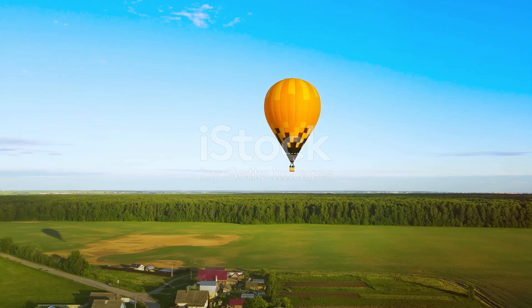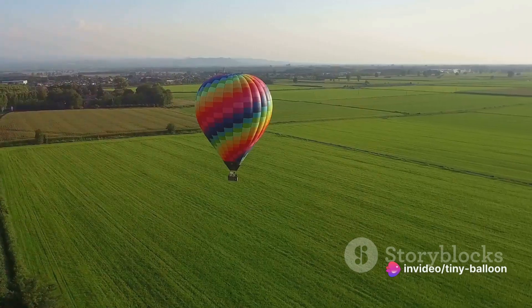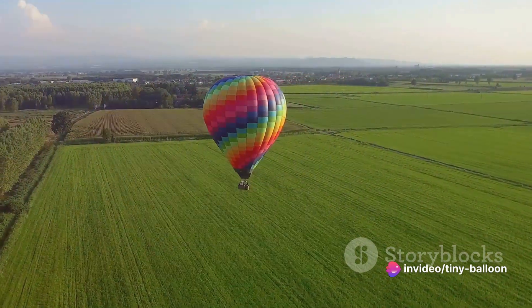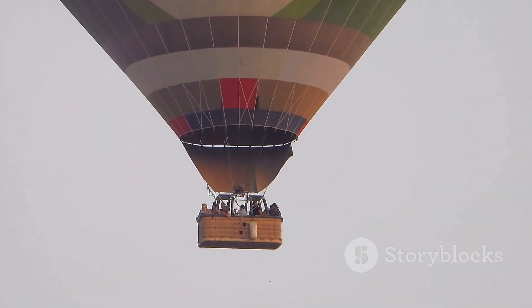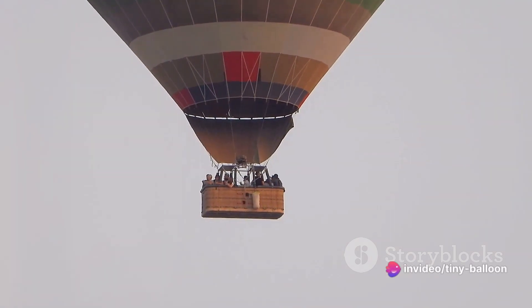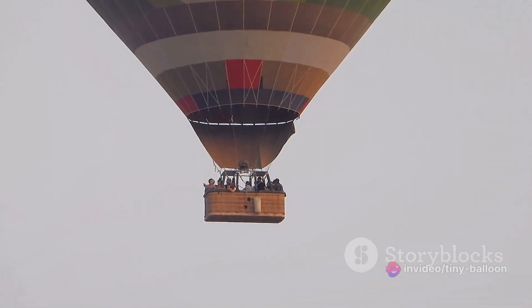But the beauty of a balloon ride is not just in the views it offers. It's also in the serene, tranquil experience of floating in the sky. There's a certain calmness that comes with being up there, detached from the hustle and bustle of the world below. The only sounds you hear are the occasional whoosh of the balloon's burner, and maybe the chirping of a bird flying by. It's an experience that's both exhilarating and peaceful at the same time.